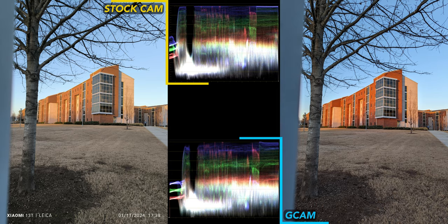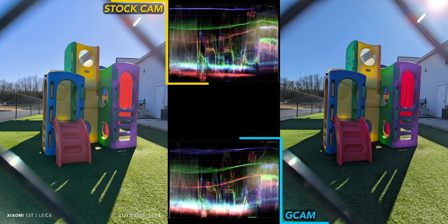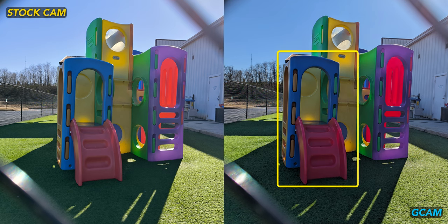Back outside with another building, and I prefer GCam again — it just makes everything pop so nicely here. Stock does a good job with the grass this time though. For this playground image, GCam goes too far again, especially with this blue and red plastic. It just looks too dark and too punchy overall.